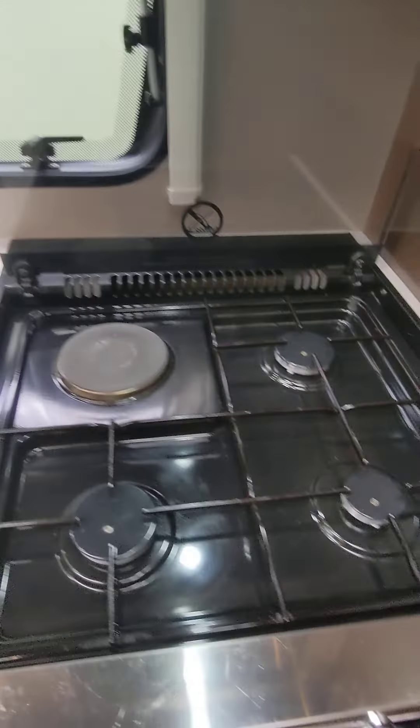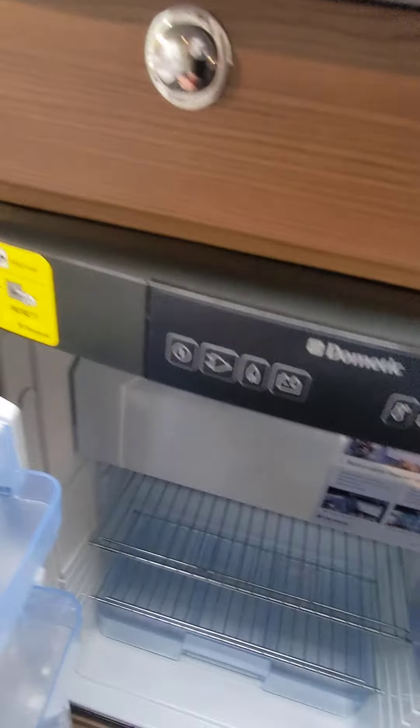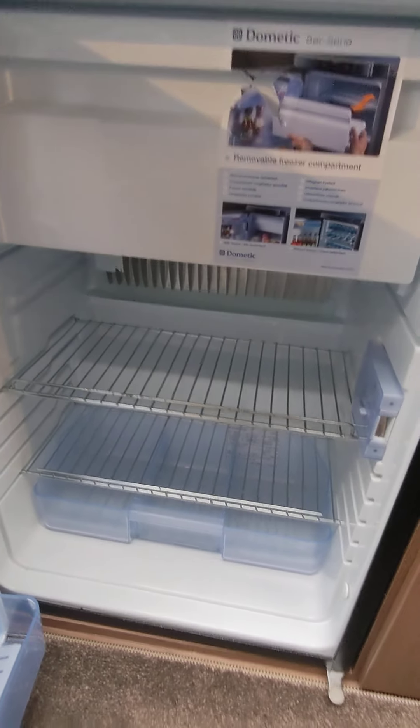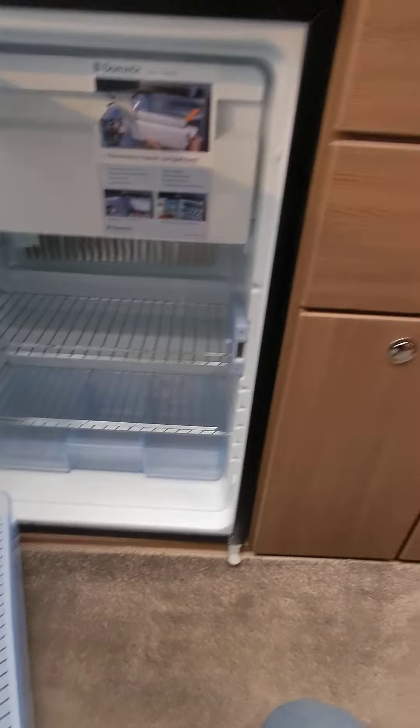Lovely upholstery inside, lovely colored cupboards — not too dark wood, just right. Unmarked seating and upholstery, makes into a double bed if you wish. Large skylight roof light up there, and absolutely beautiful LEDs throughout.